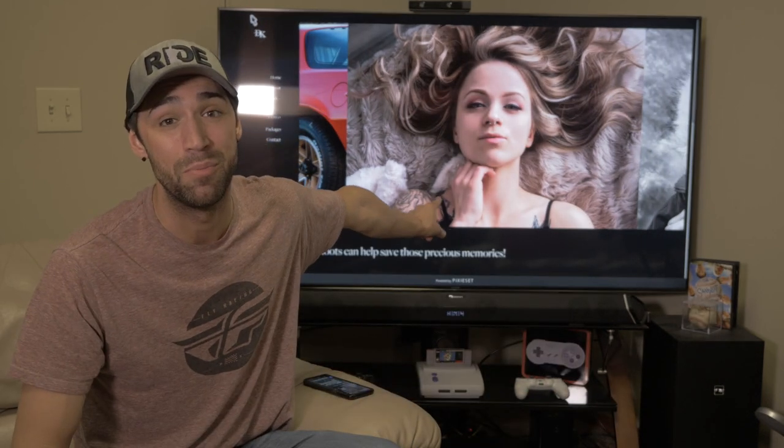What is up guys, Dylan here, and on today's episode we're going to be doing a one year review of the Nakamichi 7.2.4 sound system. I have done a previous video about this sound system when I first got it, so if that sounds interesting, jump down to the description box below — there's a link that'll take you over to that video as well. Both videos are my own personal opinion; I'm not being paid or sponsored in any way, shape, or form.